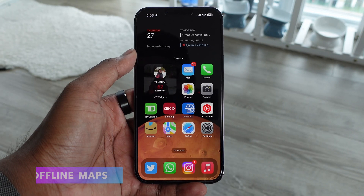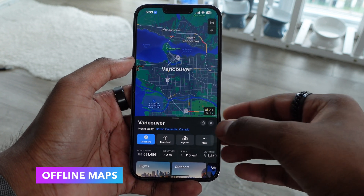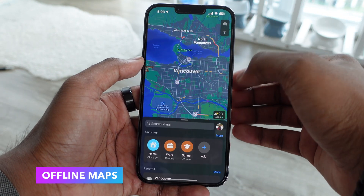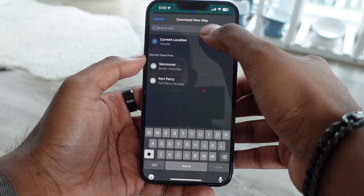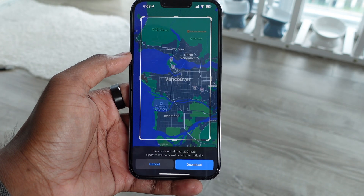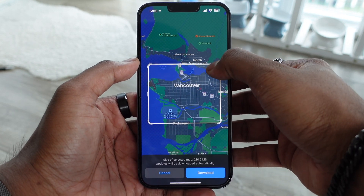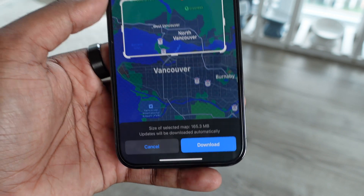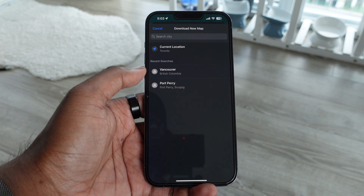Next we have offline maps, finally available in Apple Maps. If you go into Maps and tap the icon of your picture, it'll show you your offline maps and you can download new ones. So if you're going into an area with no coverage, you can download that map beforehand and still have access to it. This was previously available on Google Maps for a very long time, but Apple Maps is finally stepping it up in iOS 17.